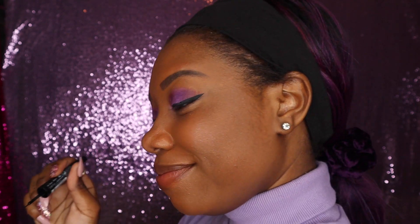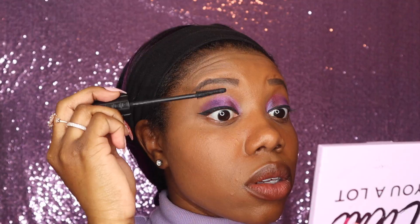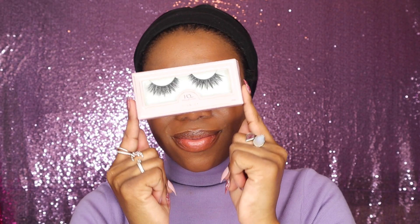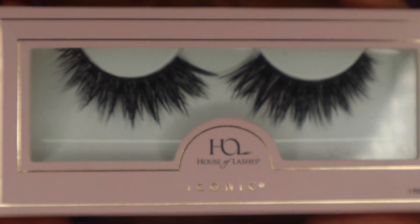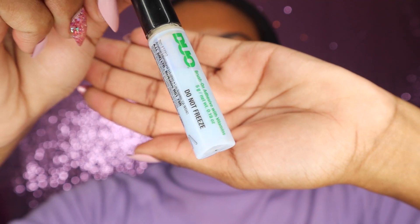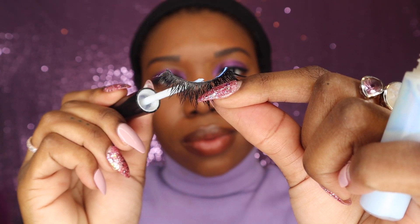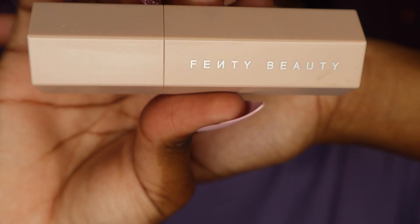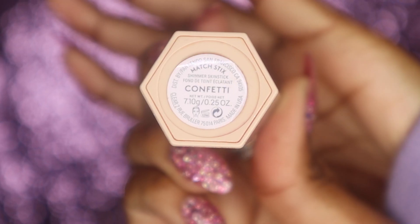I love a cat eye. Don't forget mascara is a strong base for your lashes and your falsies. My fave lashes are the iconic swoop — shake till it's tacky enough to apply. Confetti by Fenty Beauty is my fave highlighter for any purple look.